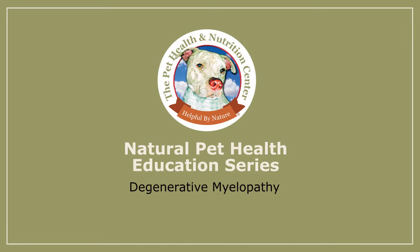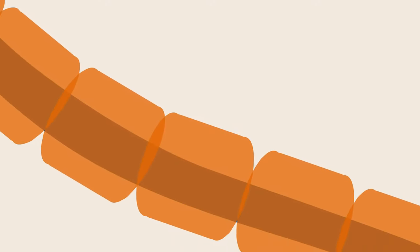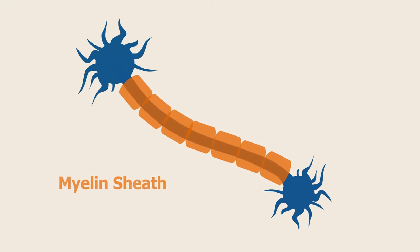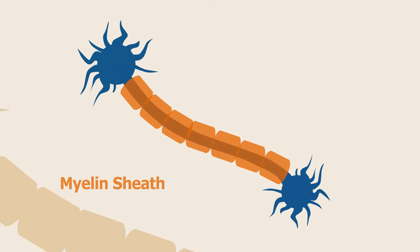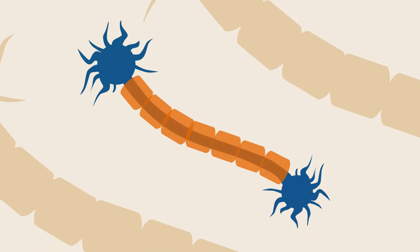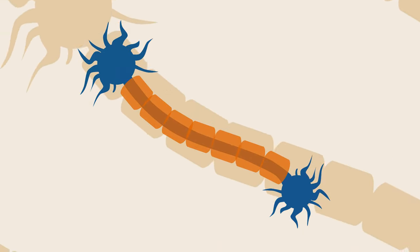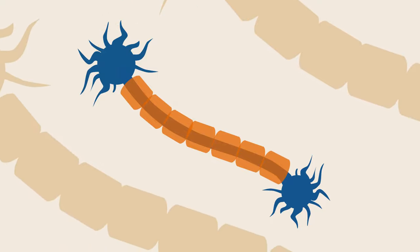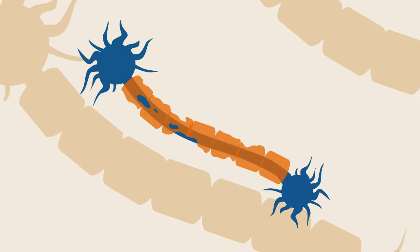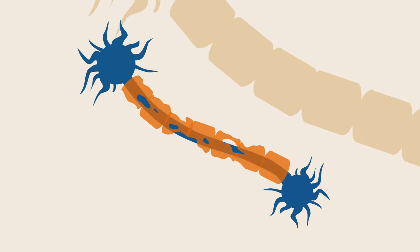Degenerative myelopathy, also known as DM, is an autoimmune condition in which the body's own immune system attacks nervous system tissue called myelin sheath. The myelin sheath is a protective covering on nerve cells that allows electrical impulses to transmit quickly and efficiently between one nerve cell and the next. When myelin is damaged, these nerve impulses become less efficient, resulting in progressive neuromuscular degeneration.